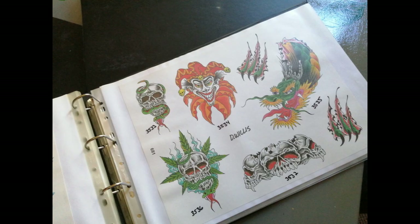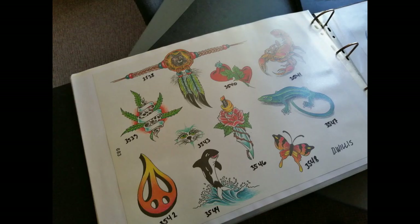And remember, you can always see us on the web at www.superiortattoo.com.